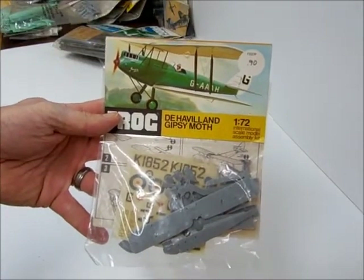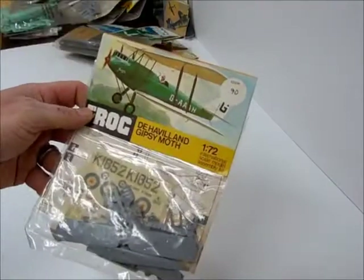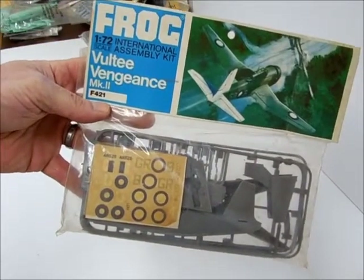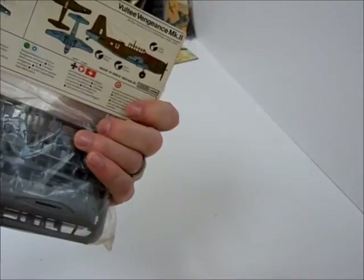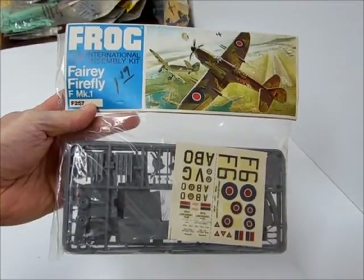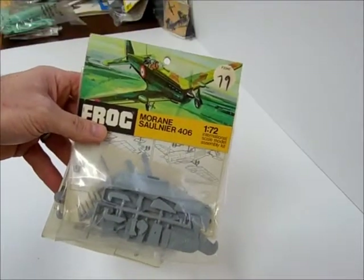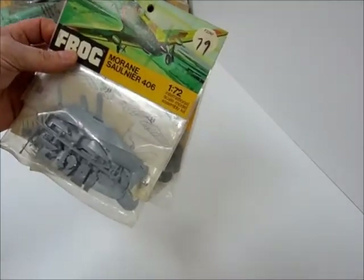Gypsy Moth, 90 cents. Moraine — two of these kits, 79 cents.